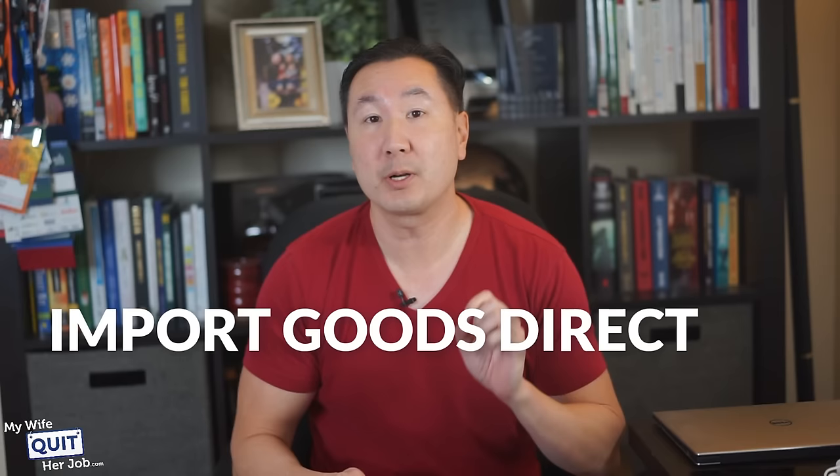In this video, I'm going to show you how to find suppliers in China and import goods direct from Chinese factories at rock-bottom prices.